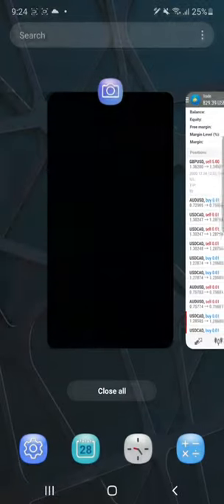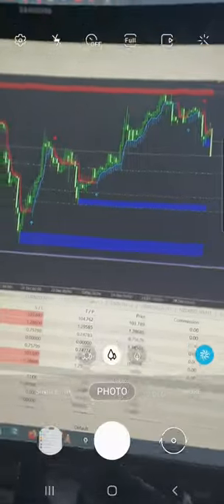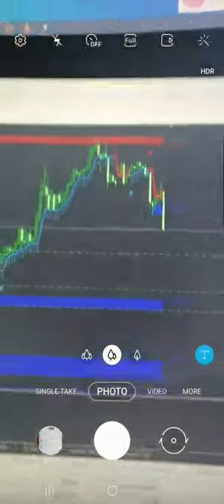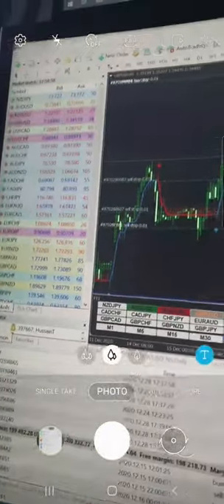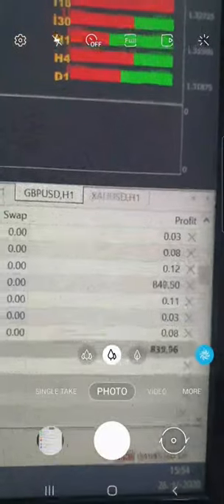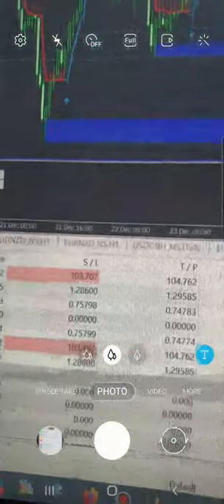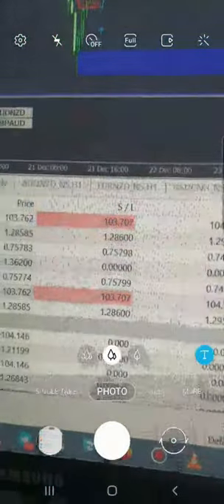On the chart you can see the entry at 1.3620 that we have taken for the sell. You can also verify it on desktop that the current profit is $850 on the GBPUSD sell, 5 lots.